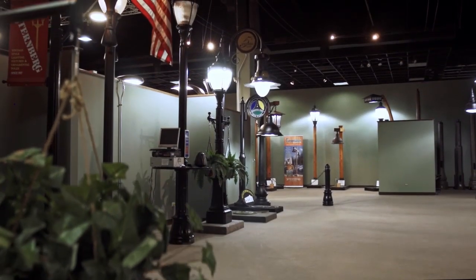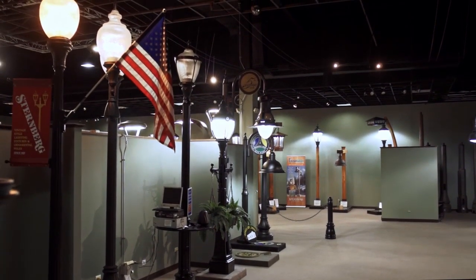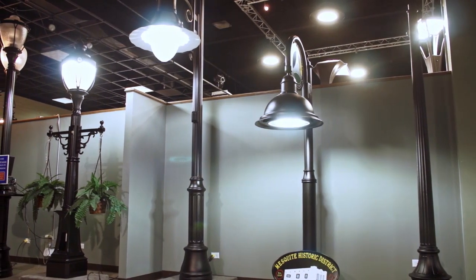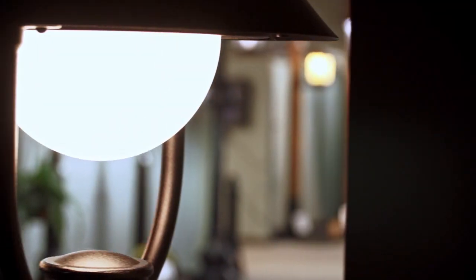Sternberg displays product in dedicated vignettes and on full-sized pole assemblies, giving customers a real look at their decorative lighting choices at the scale and size that they will see on their streets and on their campuses. It even functions as a life-size laboratory, allowing Sternberg staff to mock up product for temporary display or full-function testing and photography.